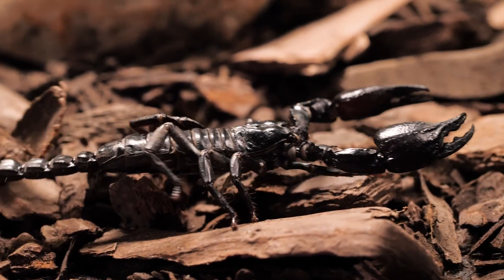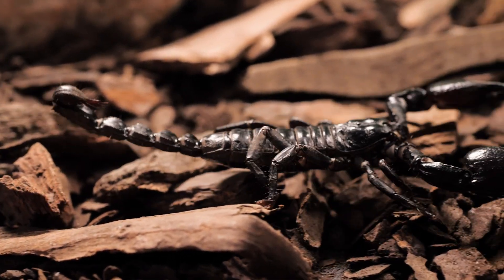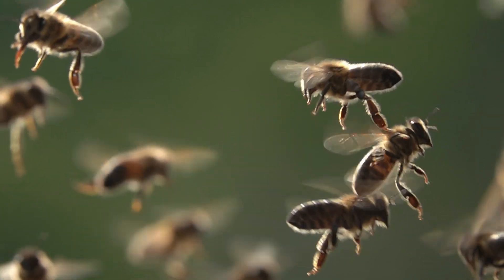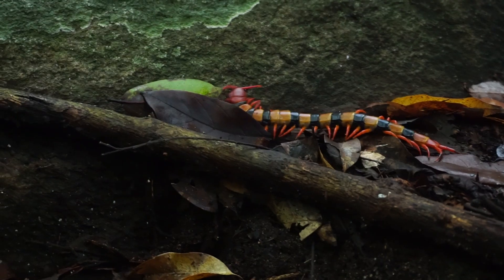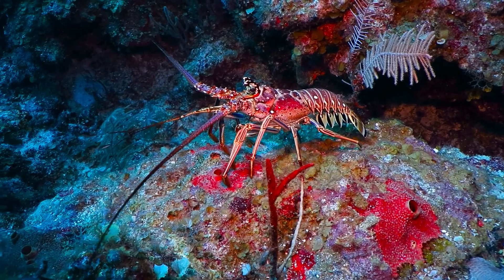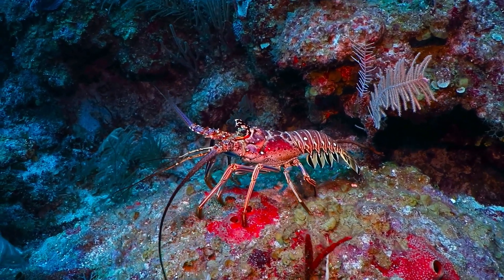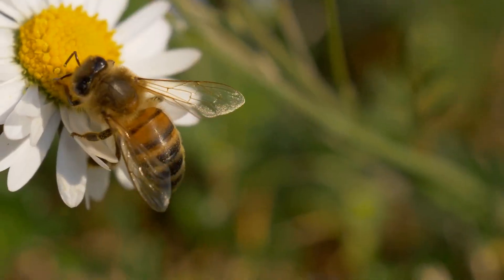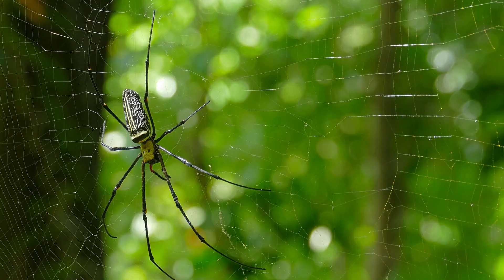Among the invertebrates, the largest and most diverse group are arthropods. Arthropods are an amazing group of animals that make up the largest phylum in the animal kingdom. This group includes ants and bees, spiders,